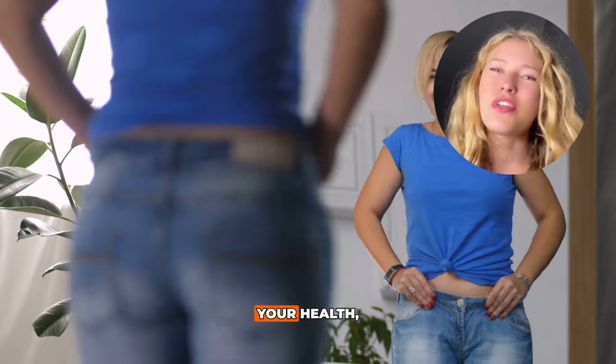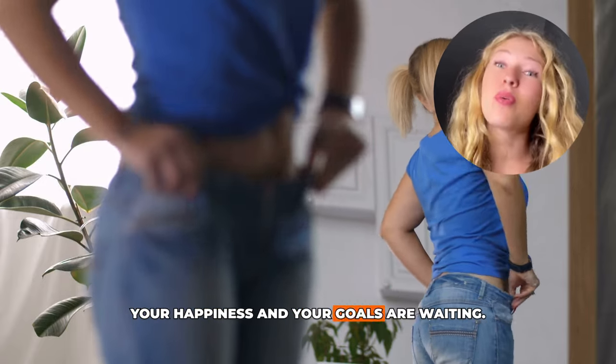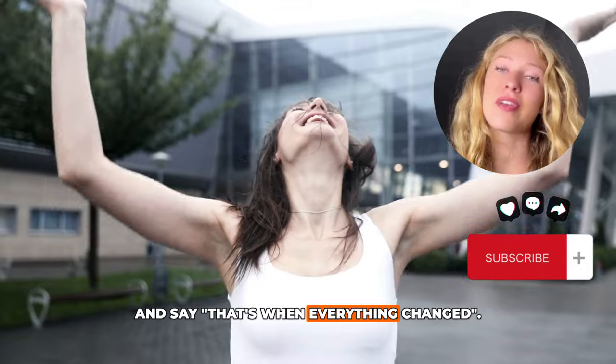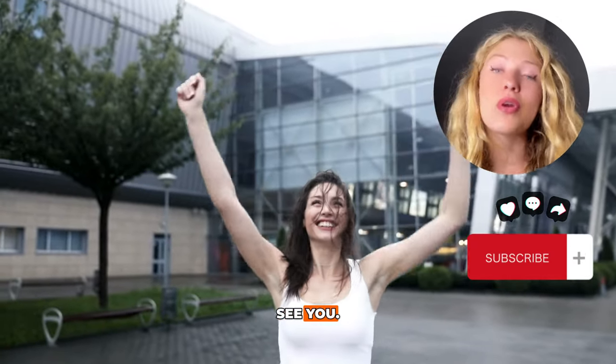So what are you waiting for? Your health, your happiness, and your goals are waiting. Let's make this the day you look back and say, that's when everything changed. You've got this. See you.